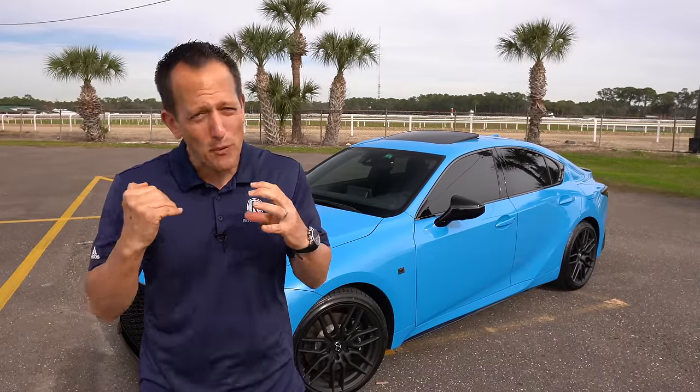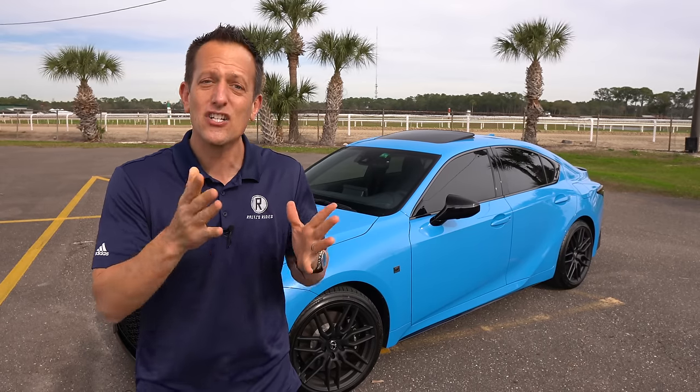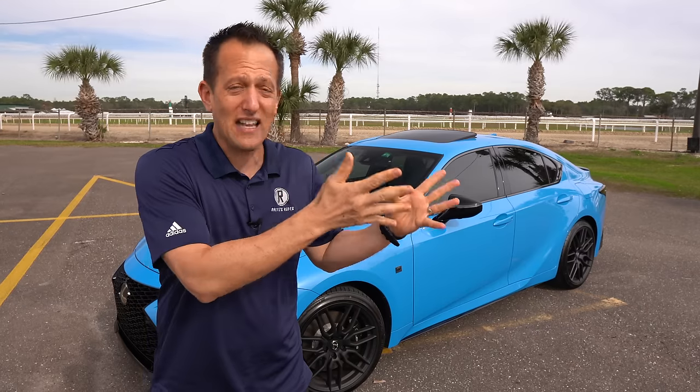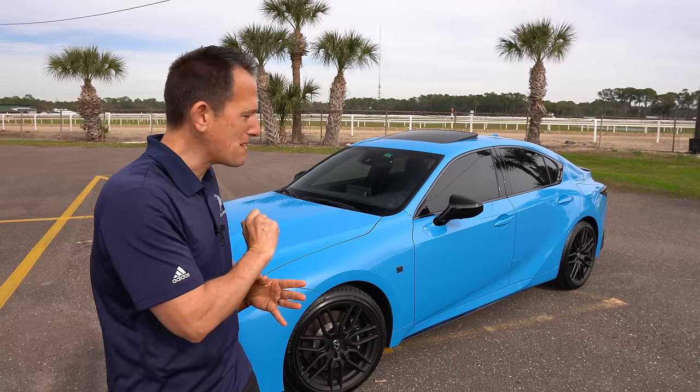Lexus, that premium brand from Toyota, has been around since 1989. What's interesting is that in a day and age of everybody downsizing their lineups, getting rid of sedans, and downsizing their engines, Lexus is sticking to their guns and making the magic — just like they did with Chris's Lexus ISF — because underneath the hood of this pretty Blue Vector IS500 F Sport Performance is a five-liter naturally aspirated V8.